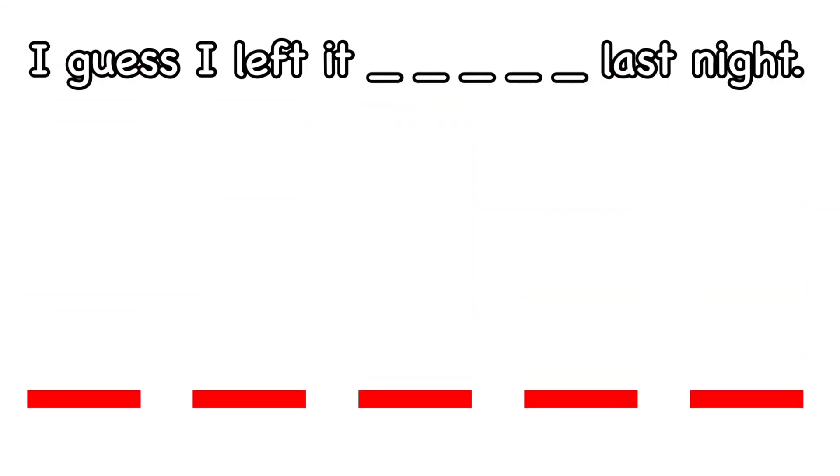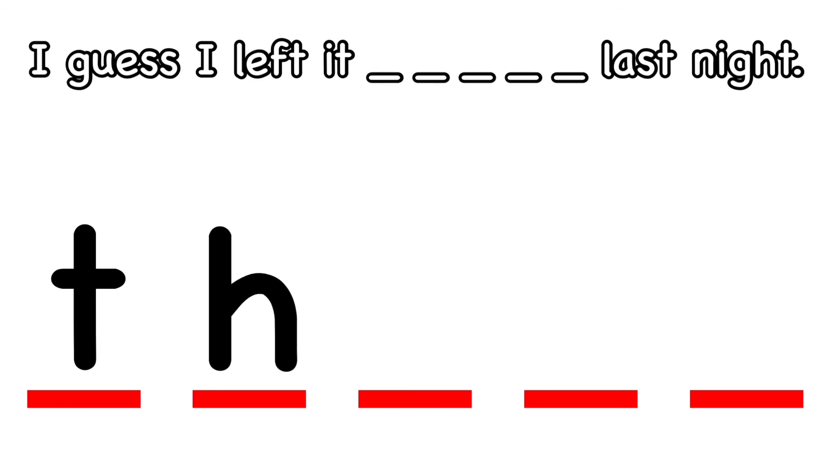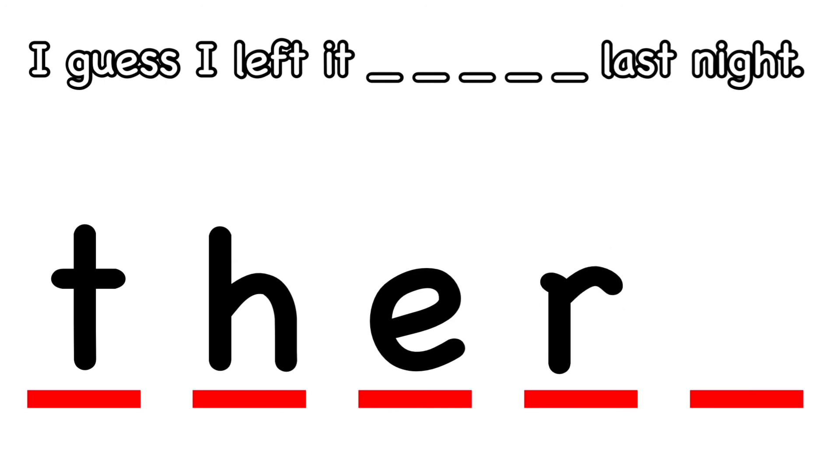I guess I left it there last night. How do you spell there? What's the first letter? T. Good. What comes next to make the TH sound? H. What's the next letter? E. Good. What comes after E? R. And what's the last letter in there? E. There.